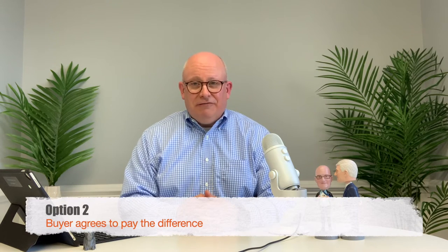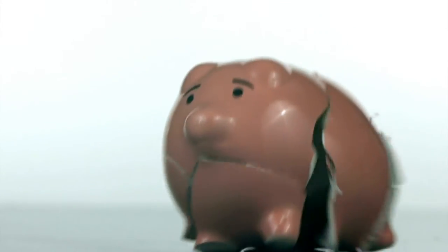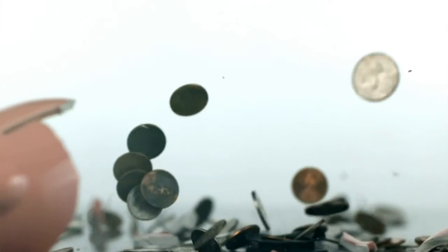Option number two depends on whether the buyer has the funds necessary, but you can offer to make up the difference between the amount that the lender is willing to loan and the purchase price of the home. That strategy will increase your down payment requirement because you will have to cover the gap between that appraised value and what you've agreed to pay for it. So that is more money out of the buyer's pocket at settlement.